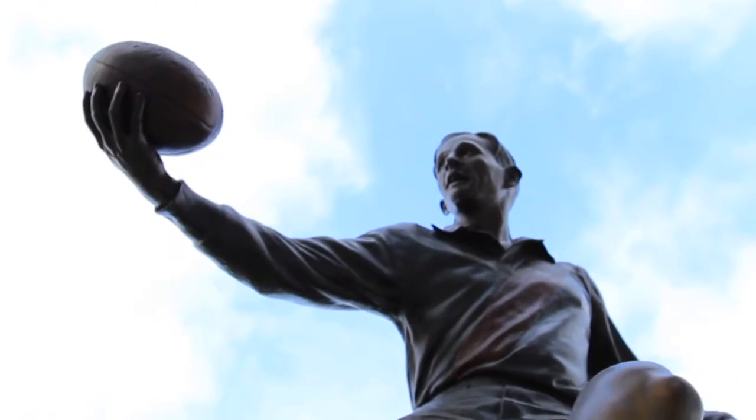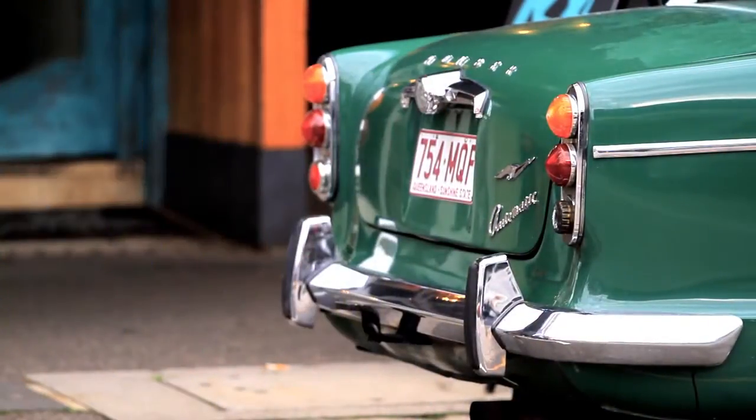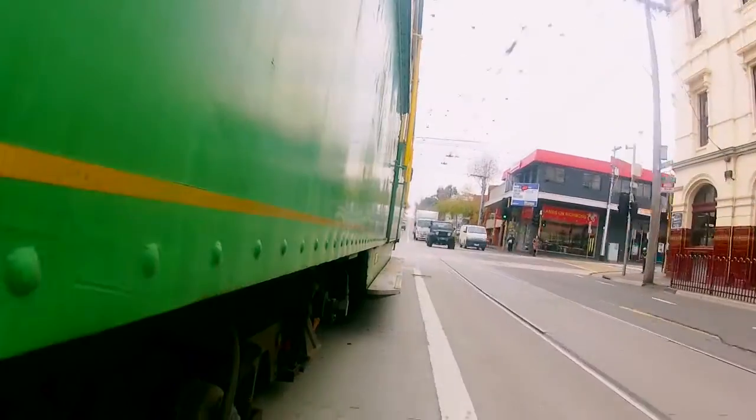Richmond Icon's position in the cultural heartland of Melbourne is really an example of old versus new. A development so close to the CBD in Melbourne, it really does depict what's actually happening all around Melbourne at the moment — paying respect to the history but also an eye to the future.